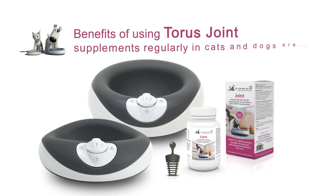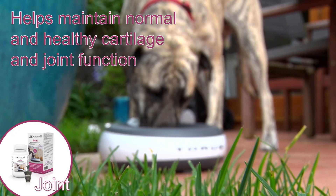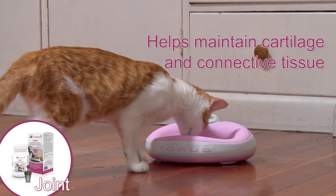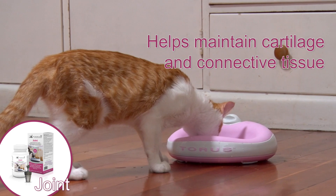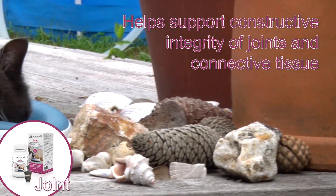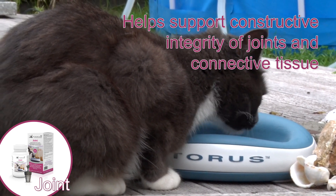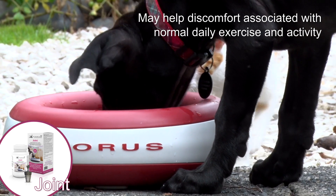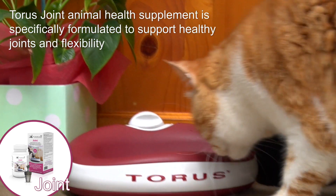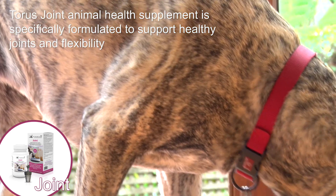The benefits of using Taurus joint supplements regularly in cats and dogs are: helps maintain normal and healthy cartilage and joint function, helps maintain cartilage and connective tissue, supports healthy bone and connective tissue, helps support structural integrity of joints and connective tissue. It may also help with discomfort associated with normal daily exercise and activity. Taurus joint animal health supplement is specifically formulated to support healthy joints and flexibility.